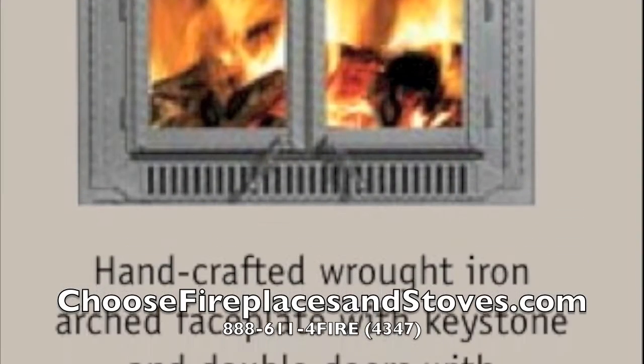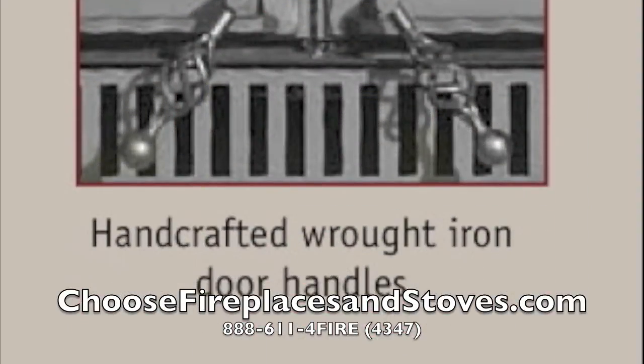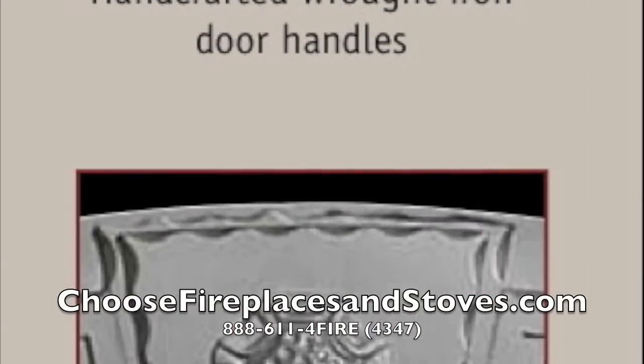The Napoleon NZ3000 is a great choice for most homes. Its beautiful wrought iron features and impressive fit and finish can be customized with mantles and other accessories to fit almost any decor.